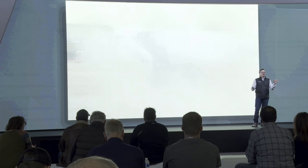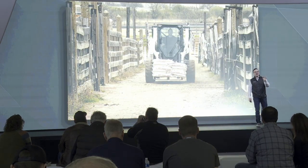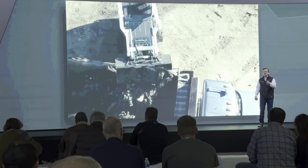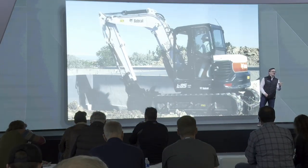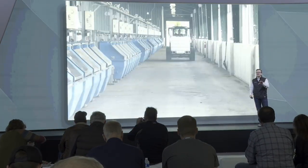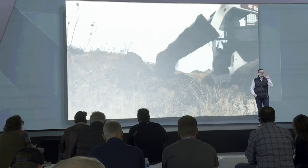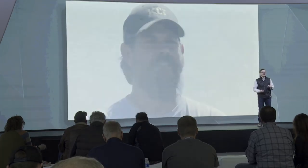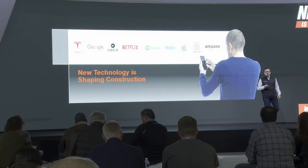Bobcat: next is now. For the last 60 years, Bobcat has been the leader in compact construction equipment and the innovation leader. I'm here to tell you today about the exciting things we have here at the show that are going to make us the innovation leader for the next 60 years — on the job site and on the farm, wherever it may be.